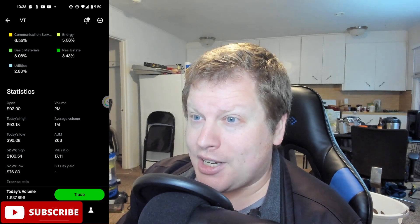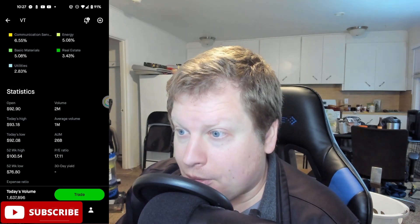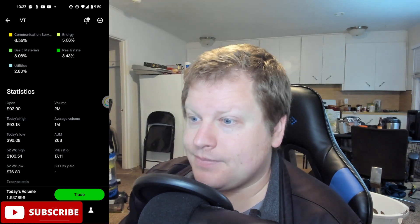Anyway, thank you guys so much for taking the time as always, and have an incredible rest of the day. Bye. Thank you.